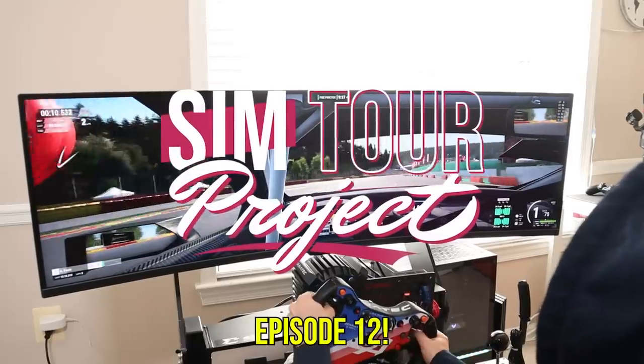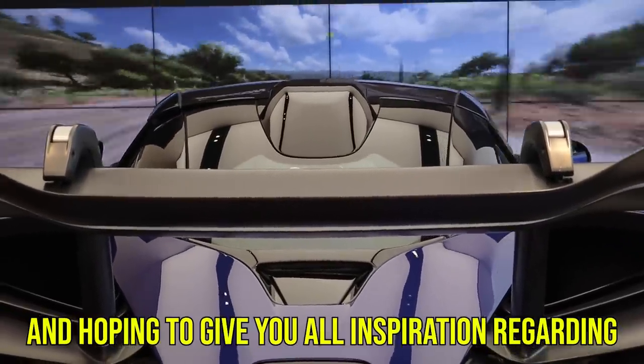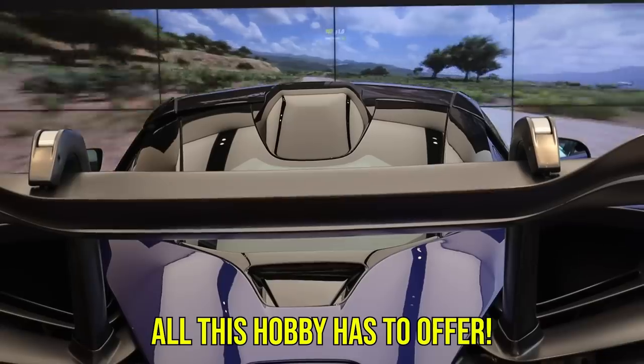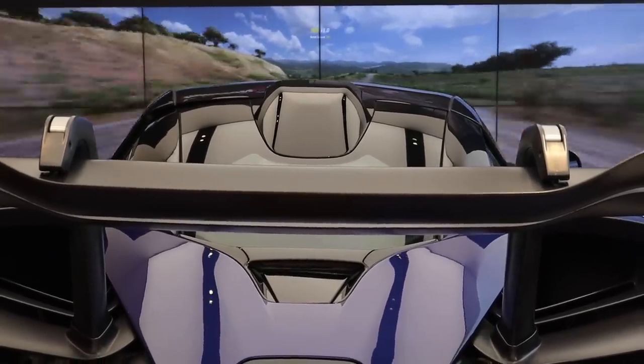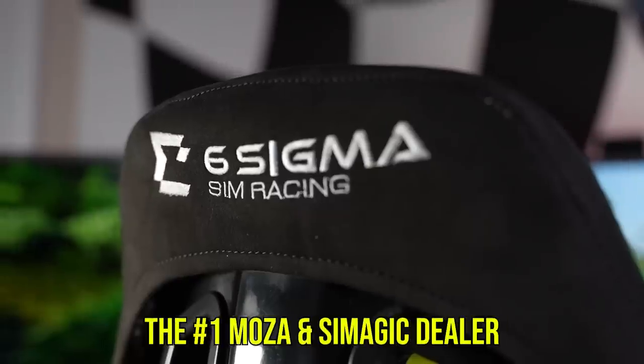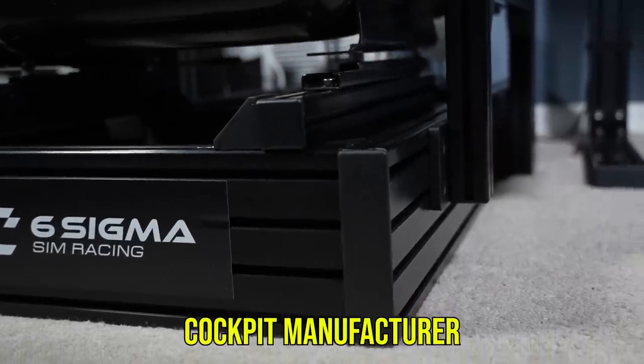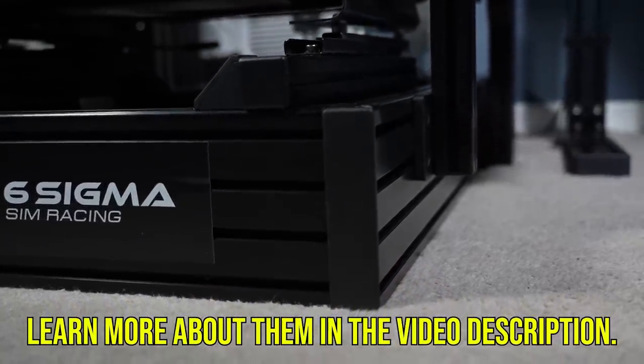Welcome back to Sim4Project Episode 12, a series where I'm showcasing the sim racing setups of my viewers and hoping to give y'all inspiration regarding all this hobby has to offer. This episode is sponsored by Six Sigma Sim Racing, the number one Moza and Simagic dealer in North America as well as a great value cockpit manufacturer. Learn more about them in the video description.